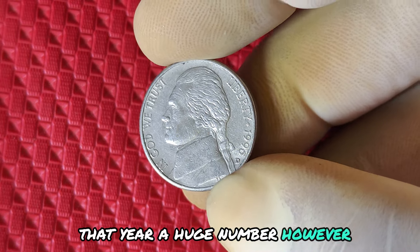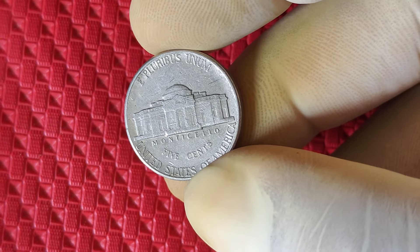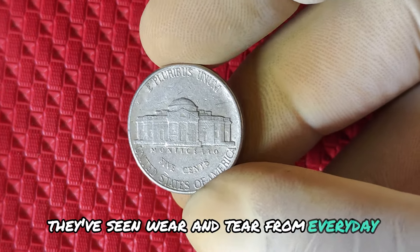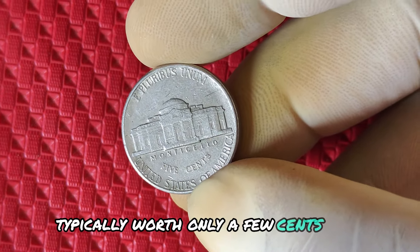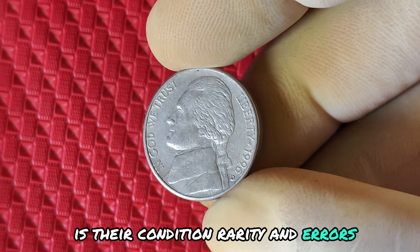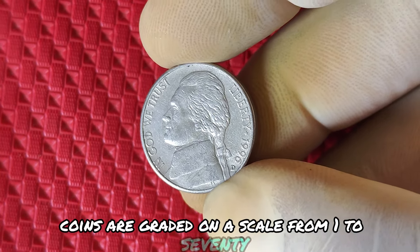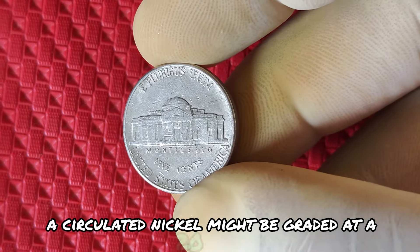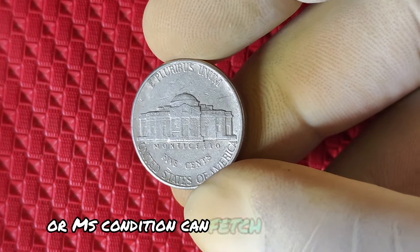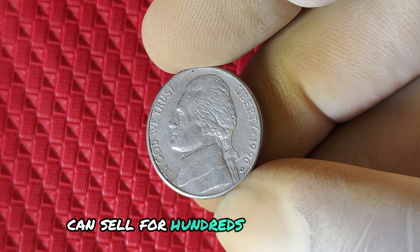While the majority of these coins are worth their face value of just 5 cents, there are exceptions that could be worth significantly more. Most 1996 D Jefferson nickels are found in circulated condition, which means they've seen wear and tear from everyday use. In this state, they're typically worth only a few cents more than face value. What truly skyrockets the value of these coins is their condition, rarity, and errors. Coins are graded on a scale from 1 to 70. A circulated nickel might be graded at a 20 or 30, but a pristine, uncirculated 1996 D nickel in mint state condition can fetch a much higher value. A top-tier graded 1996 D Jefferson nickel in MS67 condition can sell for hundreds of dollars at auction.